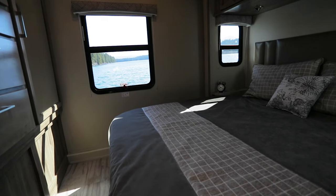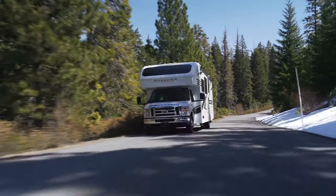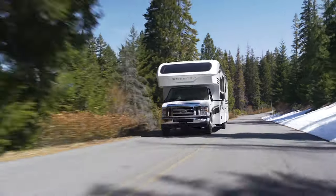Make the 2020 Integra Odyssey the next step in your journey, and you can find yours right here at Beaver Coach Sales & Service.